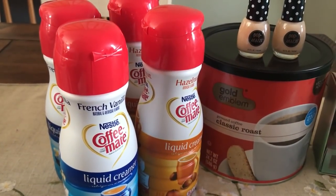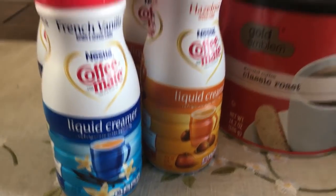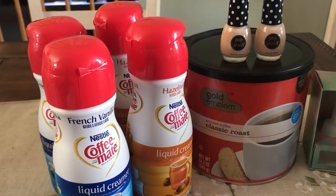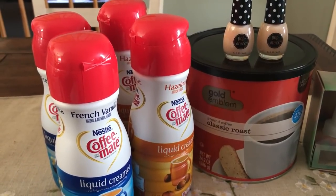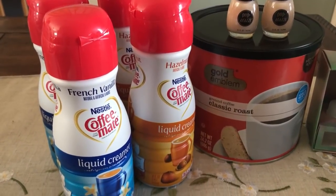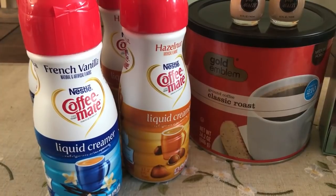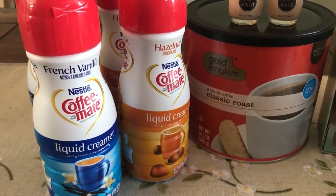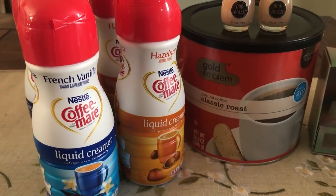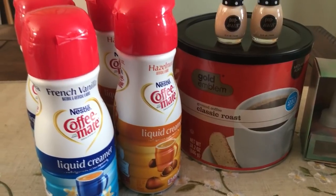The first deal is on the Nestle Coffee Mate Creamer — the liquid creamers in the refrigerated section. They're priced at two for three dollars this week. We do have a printable 75 cent off one coupon, so I printed four of those. After the coupon, these end up being just 75 cents each. My store had the French vanilla and the hazelnut. I'll link those 75 cent printable coupons below in case you want to grab this deal.